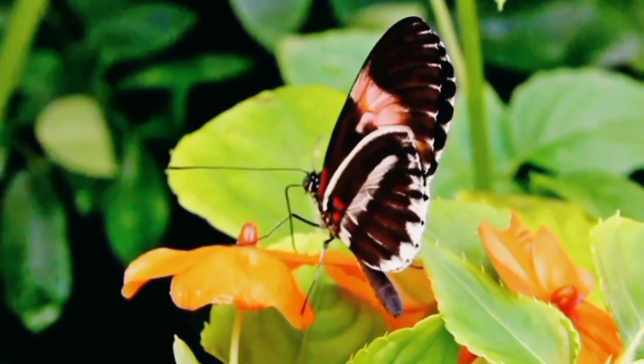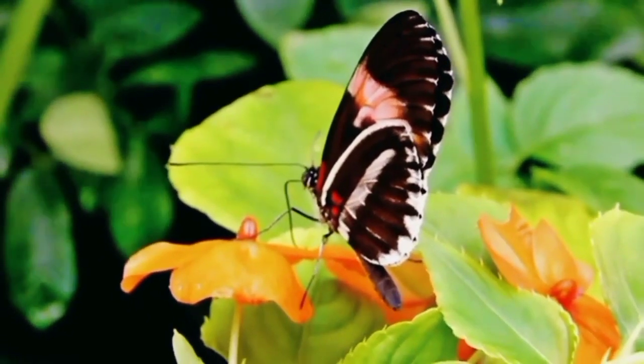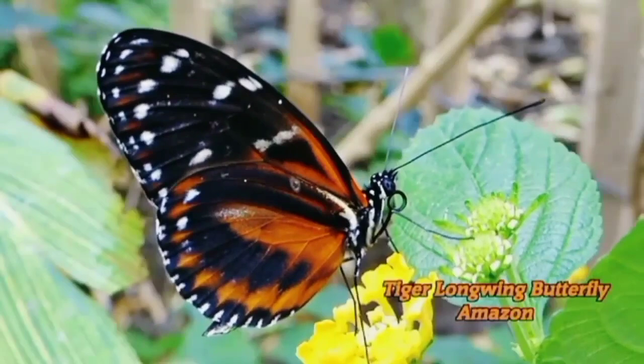Fact number ten: last but not least, let's talk about butterfly conservation. These delicate creatures play a vital role in pollination, so let's protect their habitats and ensure their survival for generations to come.